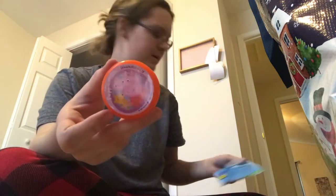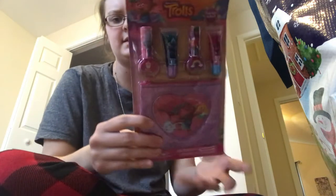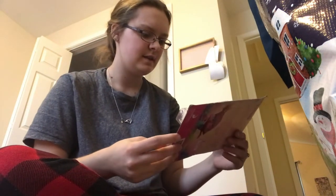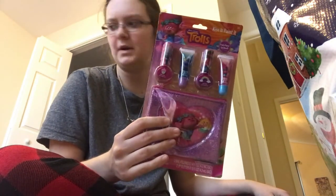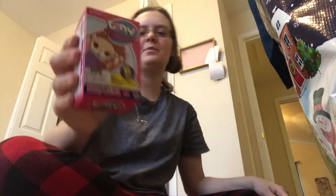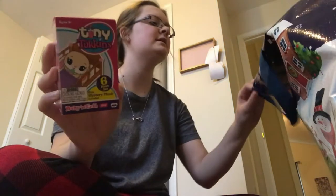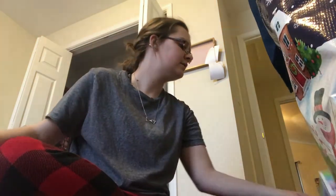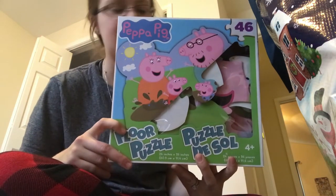This is a Peppa Pig yo-yo that came from Dollar General. I got my daughter this item - I think it came from Dollar General or Walmart. This one came from Walmart and was only about a dollar or fifty cents when it was on clearance. This is a four-piece puzzle that came from Dollar General.